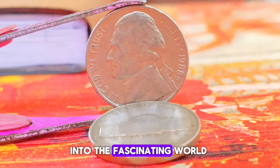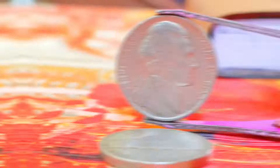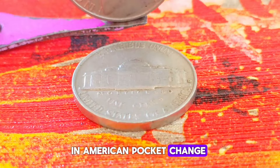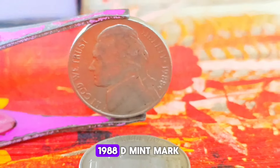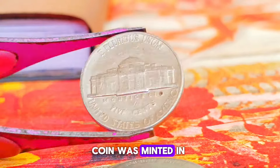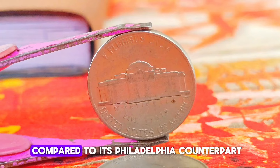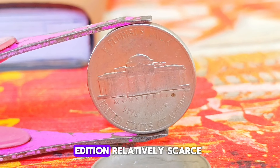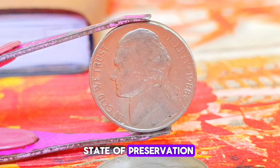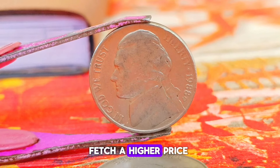Next up, we're exploring the market value of the Monticello Jefferson nickel 1988 with the elusive Denver mint mark. The 1988 D-mint mark edition is special because while millions of Jefferson nickels were minted in 1988, the Denver Mint produced a smaller quantity compared to its Philadelphia counterpart, making the 1988 D edition relatively scarce. A coin's value is greatly influenced by its state of preservation — a 1988 D in good condition, free from major scratches, dents, or discoloration, will fetch a higher price.